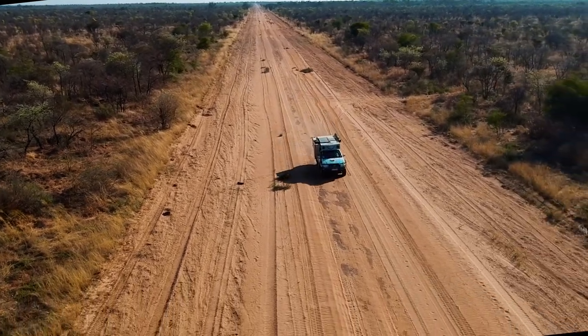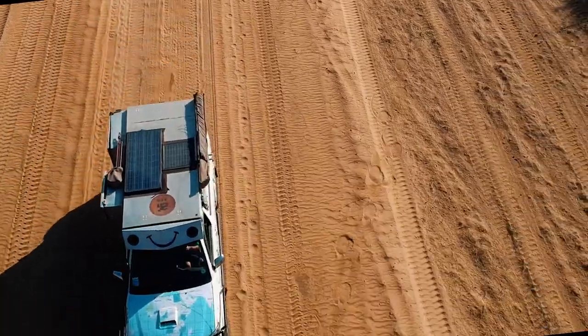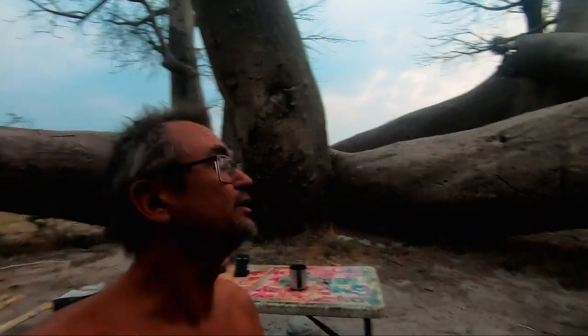Leaving Koutoum National Park behind, we hit the broad gravel road south towards the Baobab Road. We stopped at this brilliant Baobab tree — fallen over.